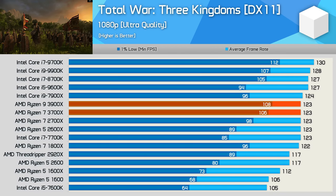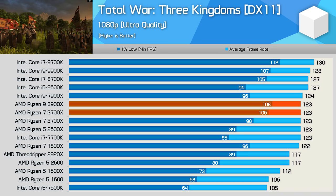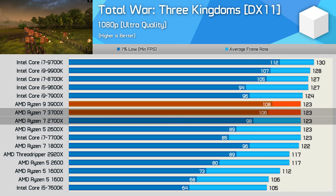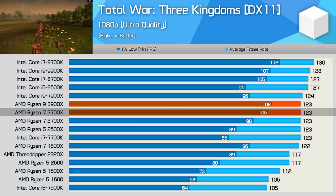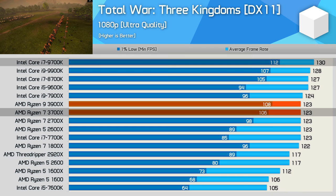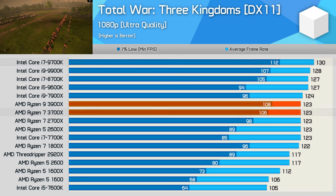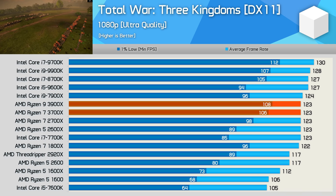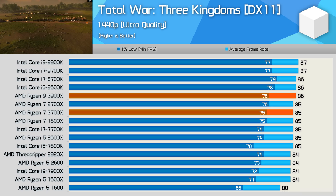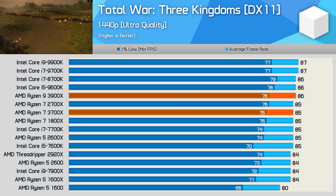The last game is Total War: Three Kingdoms — a solid result for AMD. The 3700X improved the 1% low performance of the 2700X by an 8% margin, making it just 1% slower than the 9900K and 5% slower than the 9700K, which actually does a little better in this title without Hyper-Threading. At 1440p, we're almost entirely GPU-bound, leaving just a frame or two in it at most.